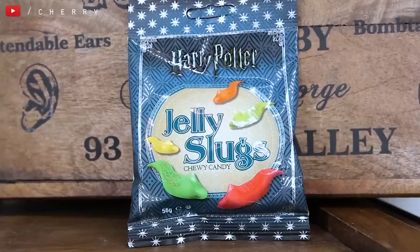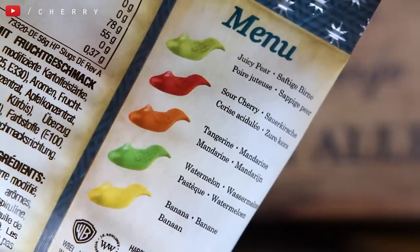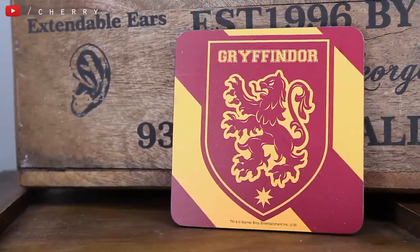I've got a packet of jelly slugs. Now I have had these before and my ultimate favourite flavours out of this are tangerine, because I love oranges, and the juicy pear ones — they are so good. I don't need to go to Honeydukes for a while! And also in here we have got a Gryffindor coaster, which is really cool. This box must be house-themed if it has a Gryffindor coaster. Did everyone else get different house things? Let me know if you've subscribed to this box and received it and got a Ravenclaw, Hufflepuff, or Slytherin one. I actually have one of these in my kitchen already, so I have a new one to go with it.